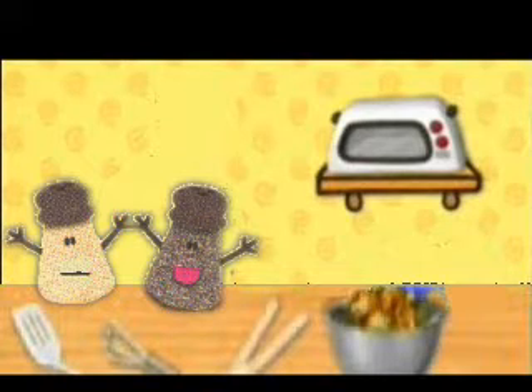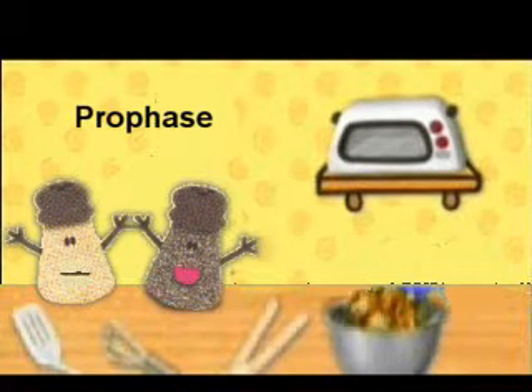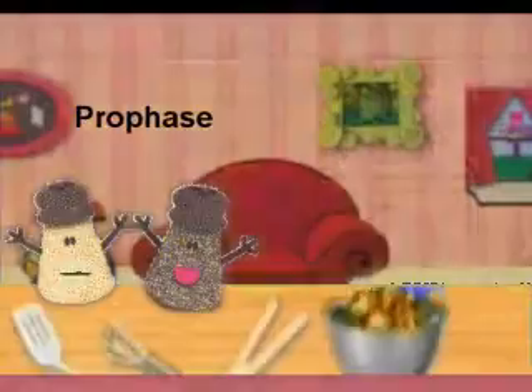You guys want to hear the second step? Yeah! It's prophase — and that's when chromatin condenses into chromosomes, and then centrosomes push to opposite sides of the cell, and the nuclear membrane breaks down.